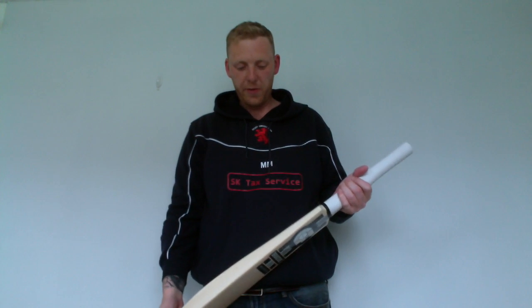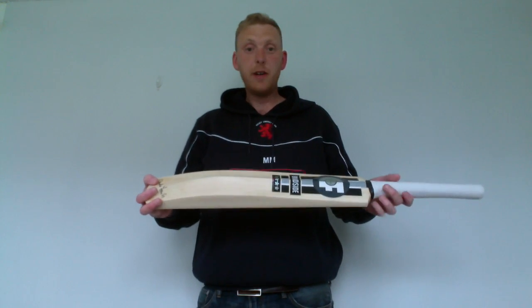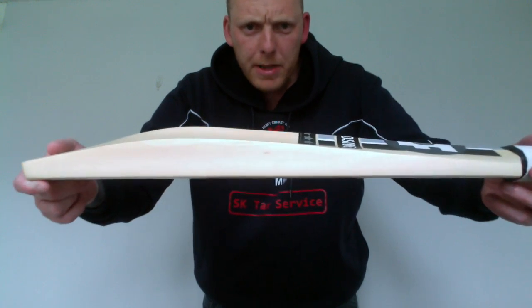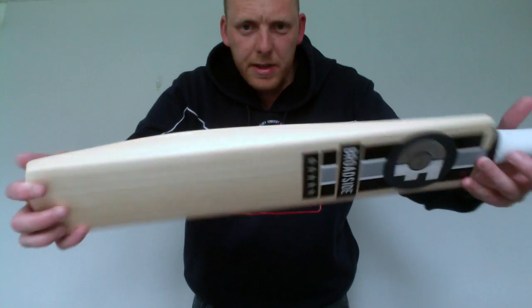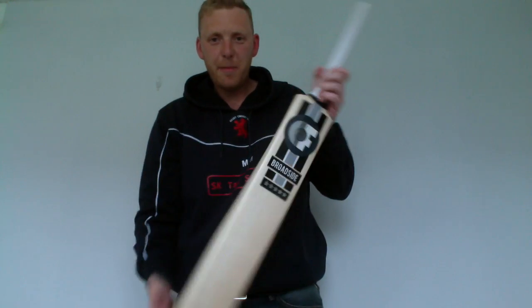Hi there, here's a quick overview of the Charlie French broadside. This is one of the most modern looking bars that Charlie French does. You can see we've got massive edges there. One of my favourite seeds, just because of the decals as well — glossy black and white look.